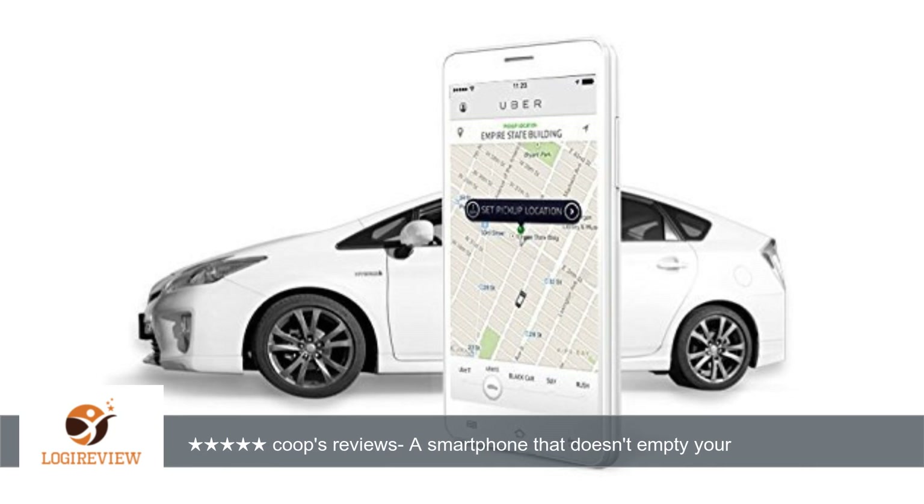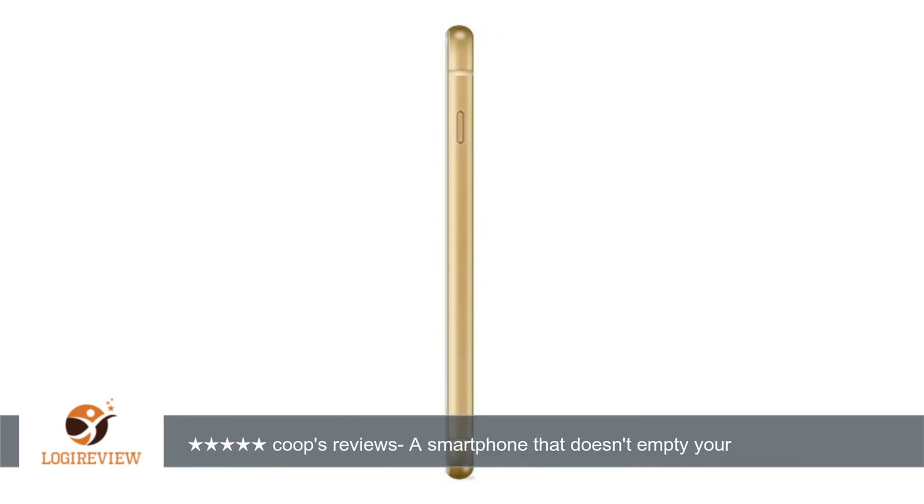The battery life, if you're not running apps all the time, averages about a day and a half.